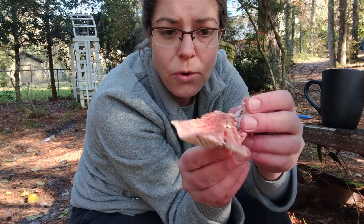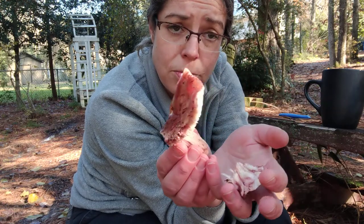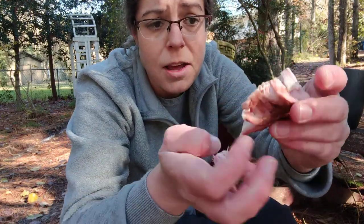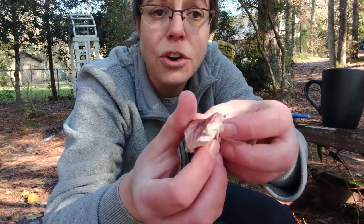That said, this mushroom is a little bit more stable and sturdy than a Russella mushroom would be, because they are very brittle and fall apart quite easily. That one had sustained a little bit of insect damage, but if I play with this a little bit, it has a little more sturdiness to it.